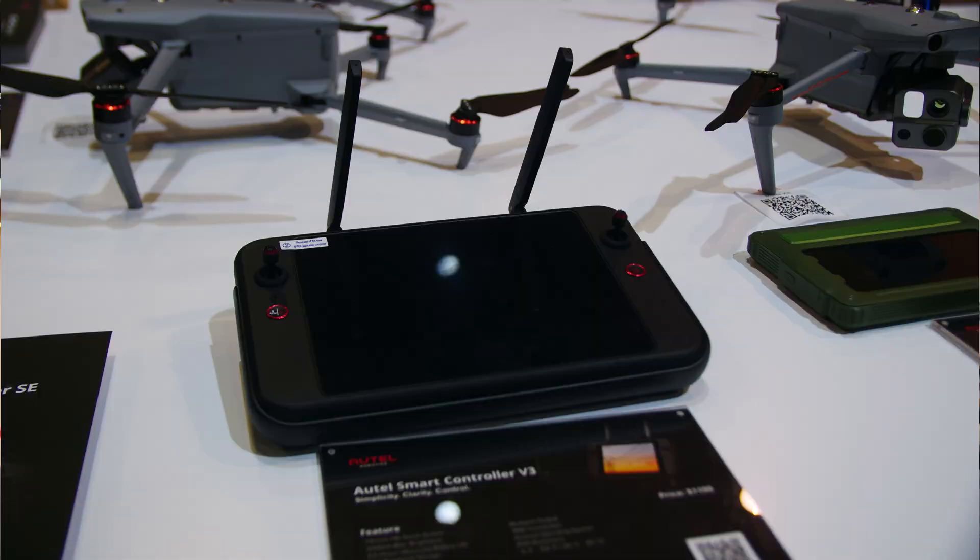Launched alongside the drone is the new Skylink 3.0. This includes a new remote control — a really nice machine — with a great-looking display, capable of receiving a 1080p video up to 12.4 miles away.